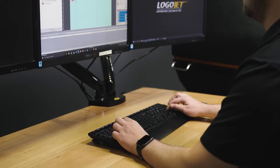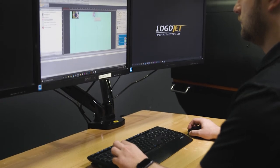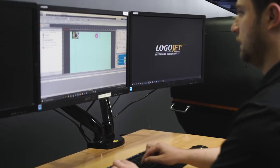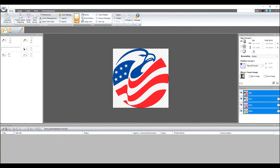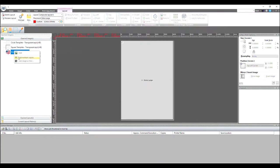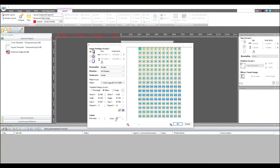LogoJet Print Pro, powered by Kothari, is our robust RIP software that empowers you to create smooth workflow and automation, simple artwork adjustments and templates, precise color management, isolated ink channels to build texture, and much more. You'll even be able to track the details of each job cost to better understand ink consumption and time metrics.